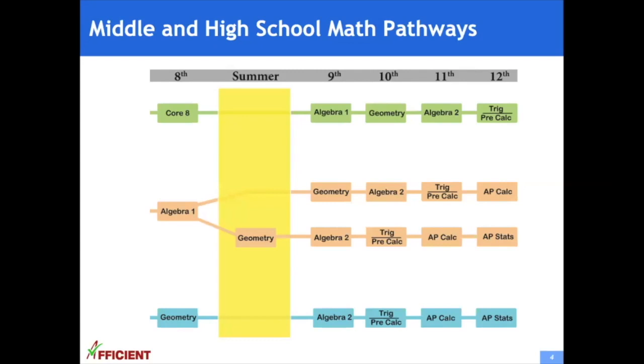This is a typical math pathway for middle and high schools. In the green track, students finish middle school with grade 8 math and high school with pre-calculus. The orange track is one year faster; students finish grade 8 with algebra 1. The blue track is two years faster — students finish grade 8 with geometry, take pre-calculus in grade 10, and AP calculus in grade 11, allowing them to apply to college with their AP calculus results.